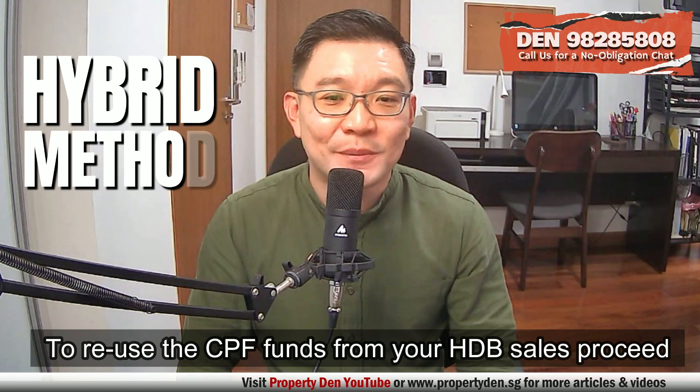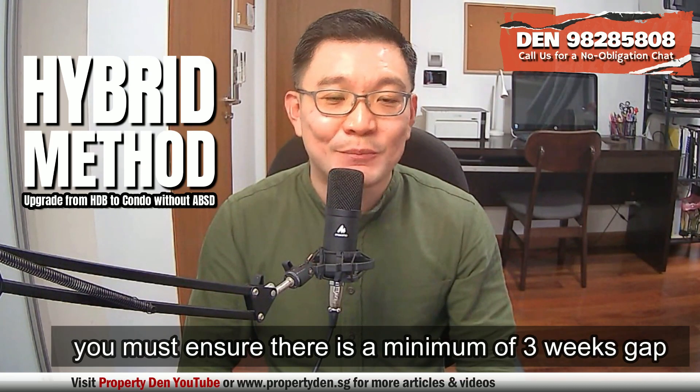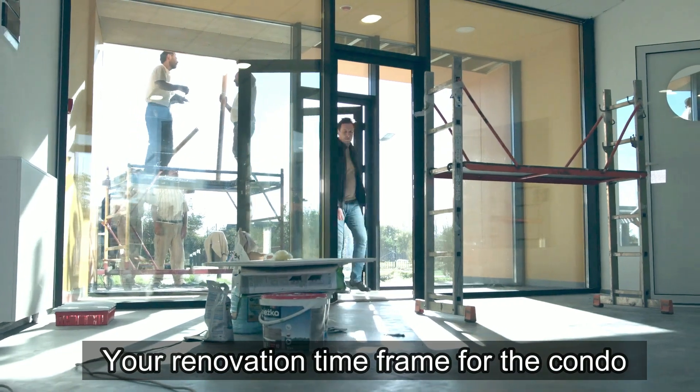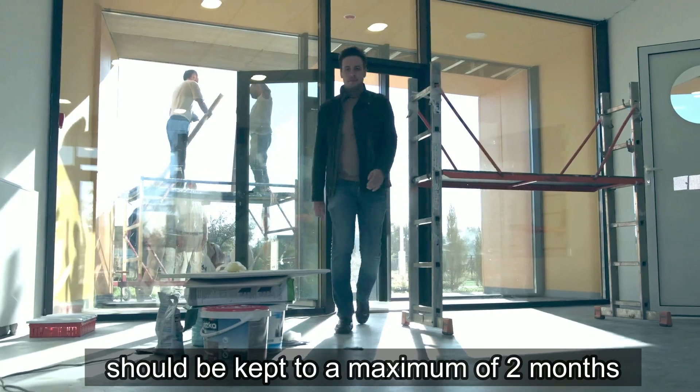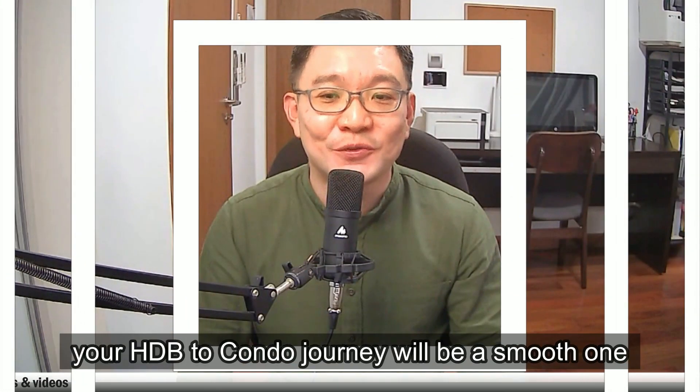To reuse CPF funds from HDB sale proceeds, you must ensure there is a minimum three-week gap between the HDB and condo completion dates. Your renovation timeframe for the condo should be kept to a maximum of two months. If all the above four steps are well executed, your HDB-to-condo journey will be a smooth one.